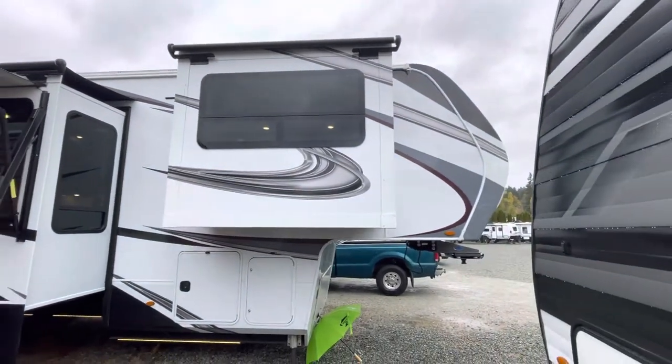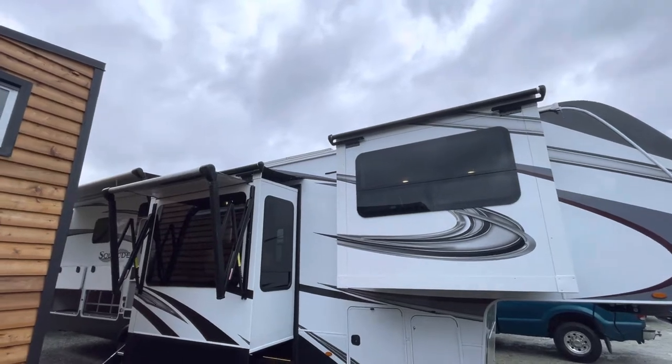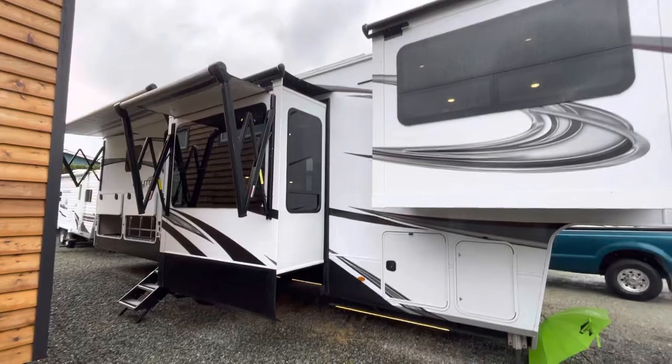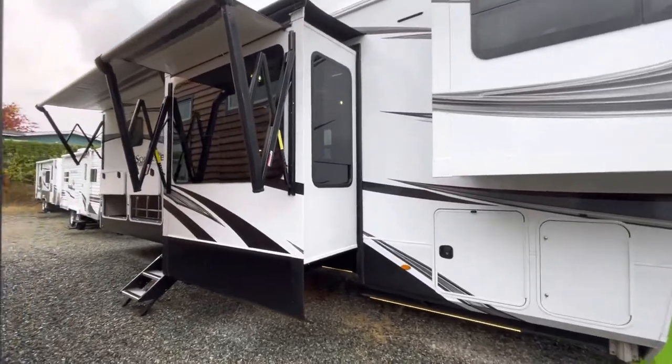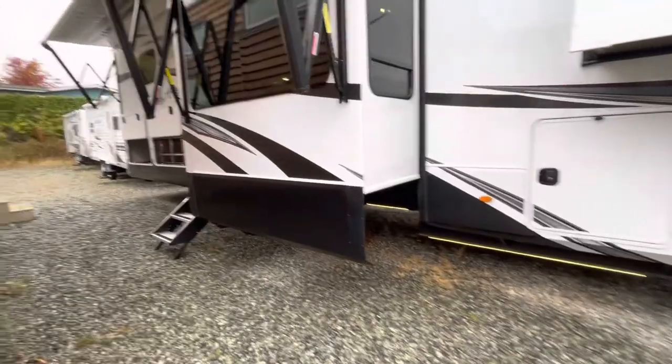We'll start here on the exterior — loving these graphics. You'll see just on the top edge there above the slide you've got a huge solar panel, so total off-grid capabilities. Frameless windows, and you've got lighting underneath so you can glow your rig at night.